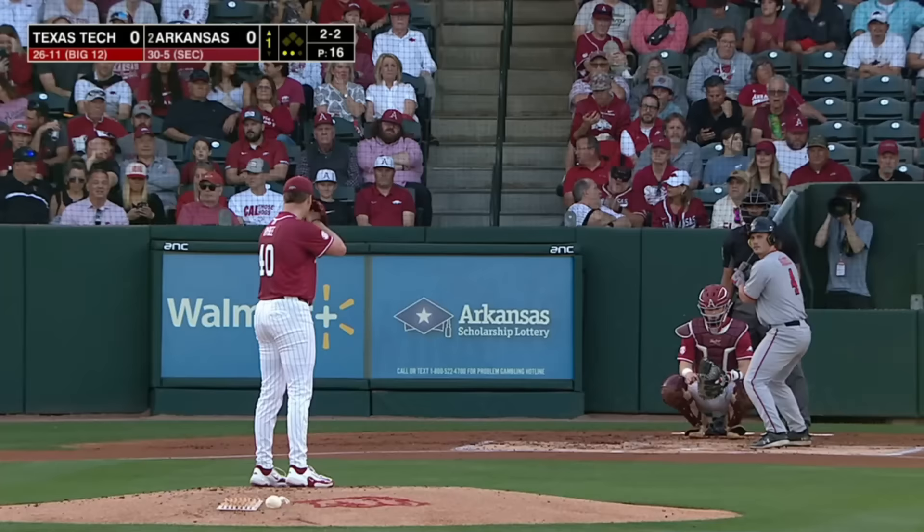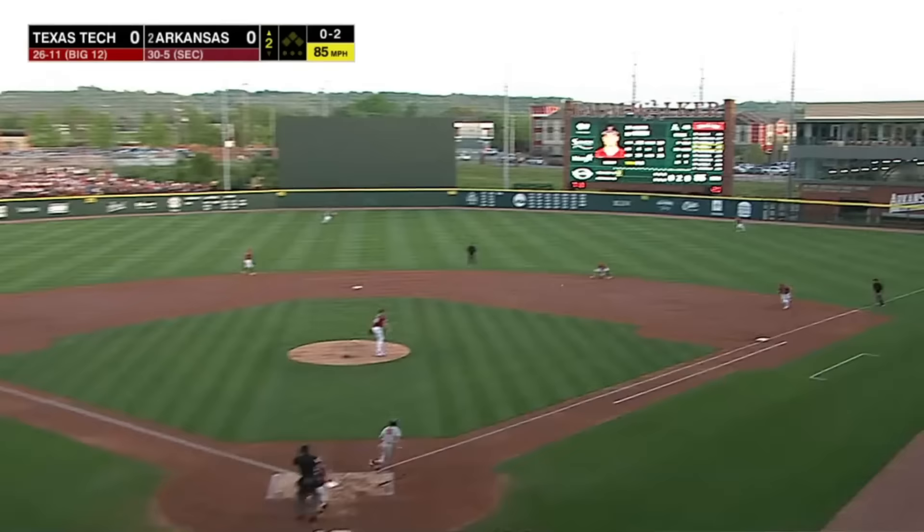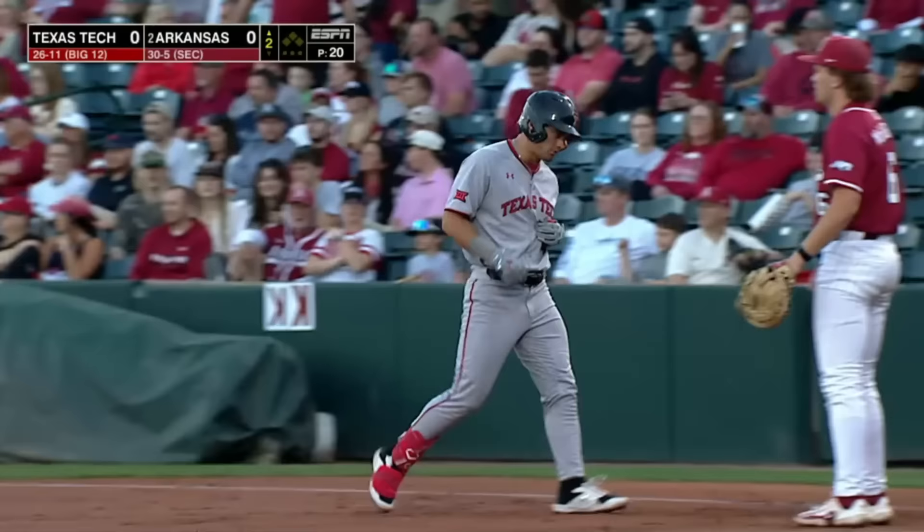2-2, strikes him out and he goes with a slow one. 0-2 on the way and that's hooked — tough hop. Stovall had a chance perhaps to read that and try to get it in the air, but a hard hop from Austin Green and he is aboard. That is a base hit.